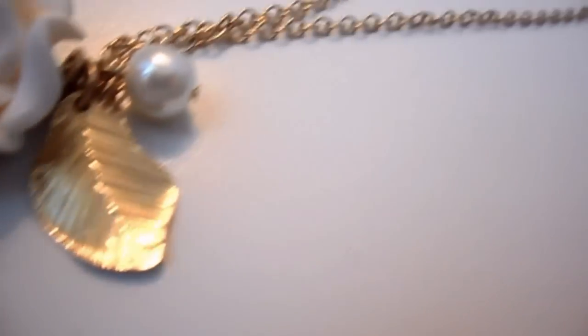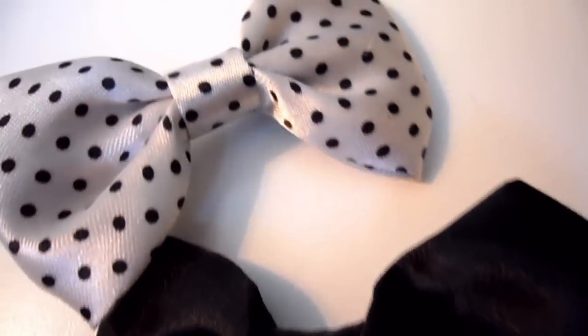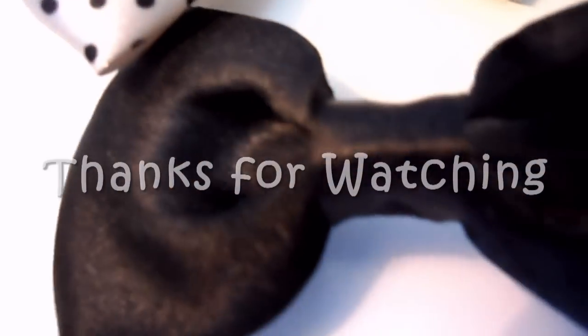I hope you guys enjoyed my mini haul video. If you check my blog, I will be posting more pictures and information on all the items mentioned in this video. If you like this video, please subscribe for more. I will talk to you guys later — bye bye!